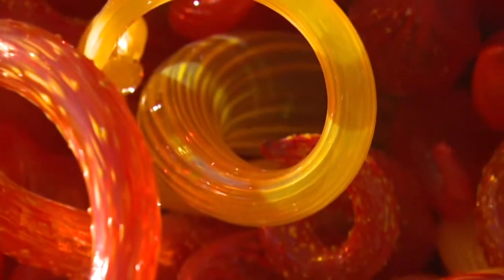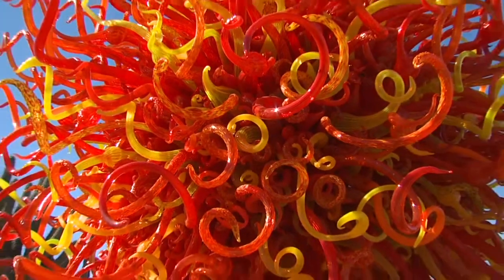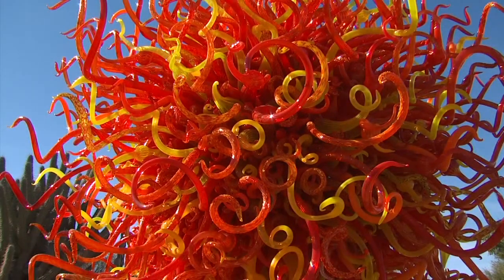The Sun was the largest installation. It took the longest to install — about three and a half days. It took a team of five Chihuly installers, and it has 2,000 pieces of glass.